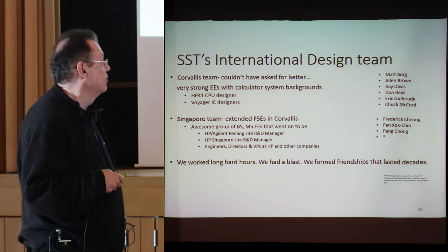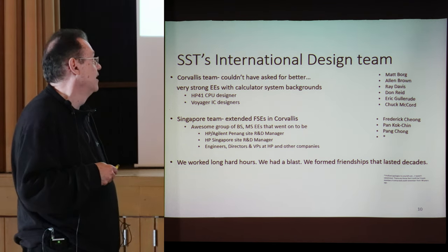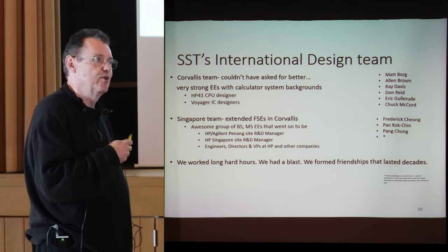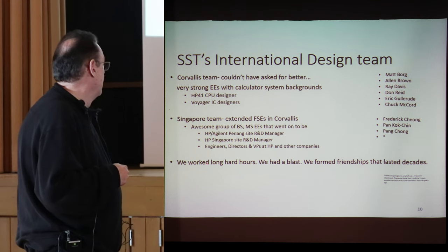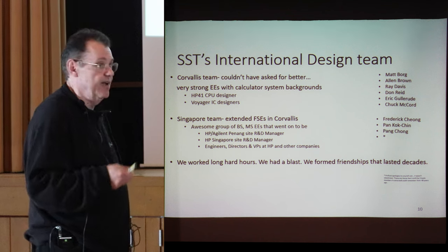We got as many names as we could remember. I talked to three of the team members and we tried to list them. We're missing one or two that none of us can recall after 40 years — it's not an intentional slight. We worked long, hard hours, had a blast, and formed friendships that lasted decades.